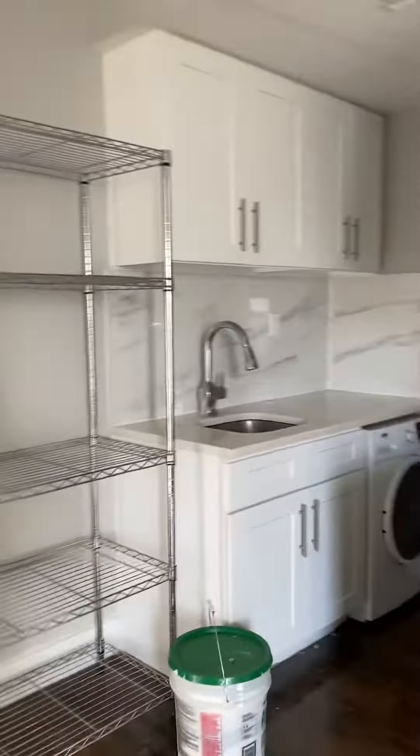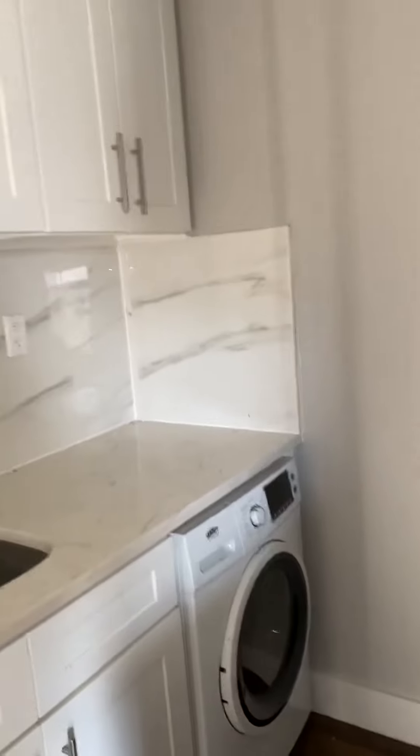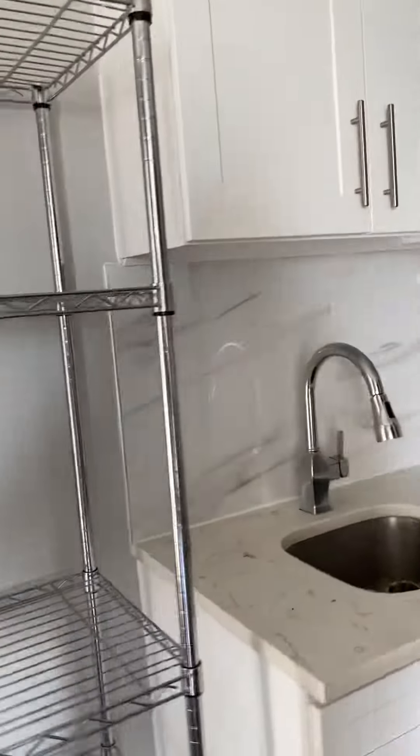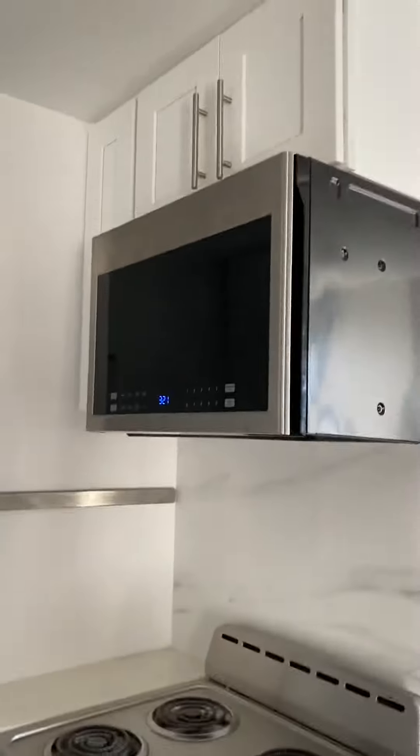Nice bright living room here — pretty nice couch, TV, chair — into the kitchen area. This has a washer-dryer combo and cabinets. Stainless steel fridge, electric stove, microwave — a galley-type kitchen here.